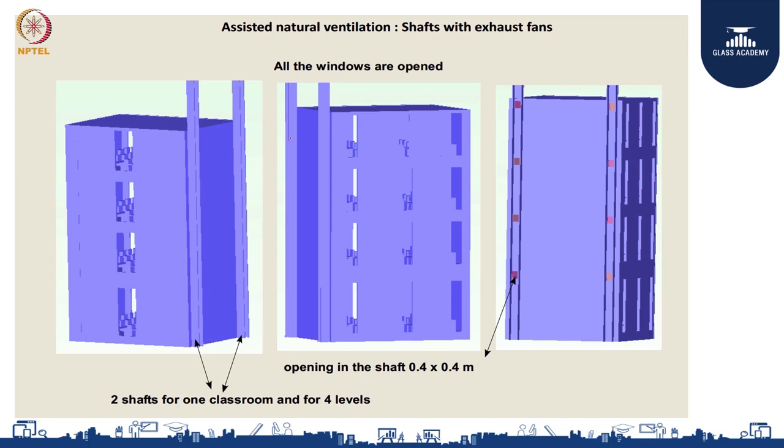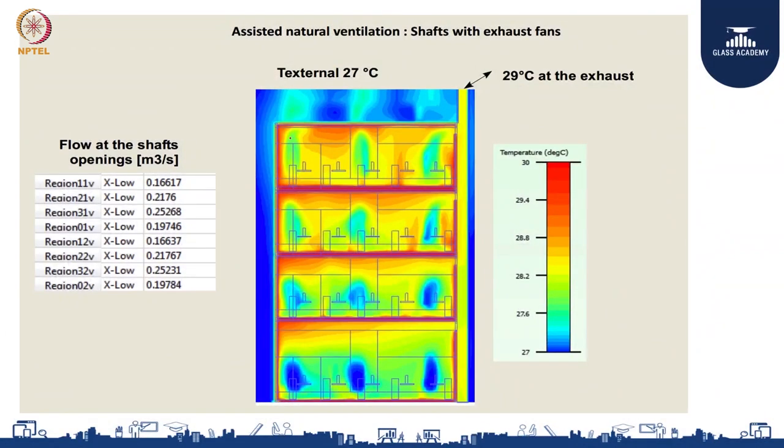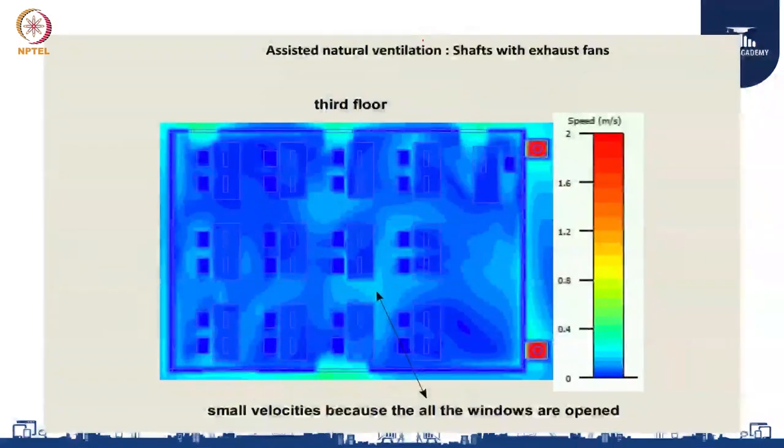This was our CFD analysis to determine the size of the shaft and the size of the opening in each classroom. The CFD analysis shows air leaving the exhaust at 29 degrees — a 2-degree differential from using the shafts. Combined with the existing 9-degree differential, shafts can bring it to an 11-degree differential. At 39 degrees outside and 28 degrees inside, you do not need AC.